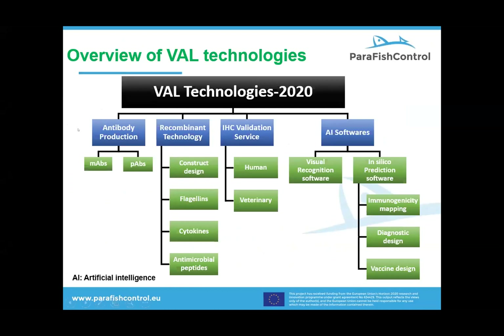This slide shows a wide range of technologies and expertise that we have developed, and all of these are tuned to provide support and service to the sector. I would like to acknowledge the Parafish Control project, because most of these technologies and expansion have come as a result of us joining this project and learning from the experts in the area. We have found the gaps and the bottlenecks and we try to make solutions.